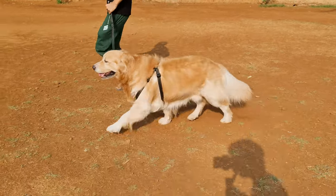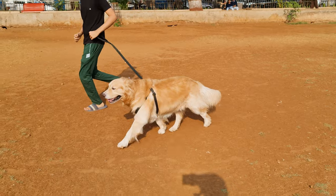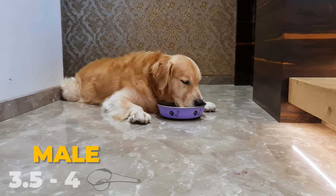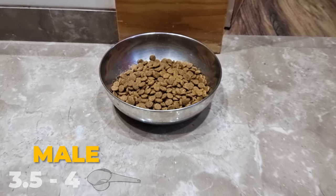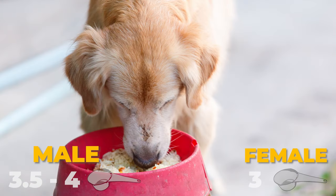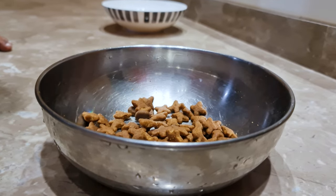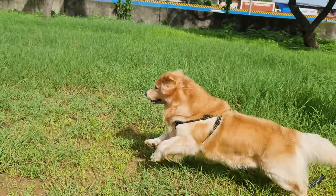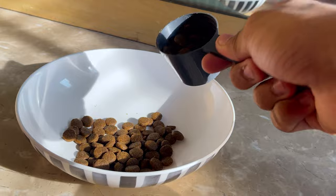Your Golden Retriever is starting to grow into his big adult body at 6-7 months old. According to experts, a male Golden Retriever should be fed 3.5 to 4 cups of food per day, split into 2 meals. For female Goldens, the recommended amount is 3 cups per day. Of course, every dog is different, so you may need to adjust these amounts based on your pup's individual appetite and activity level. But as a general rule of thumb, this is a good place to start.